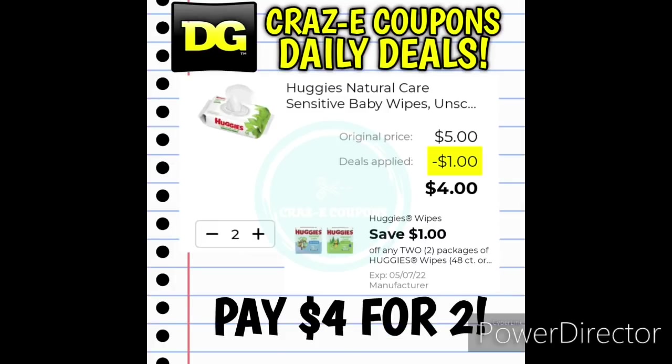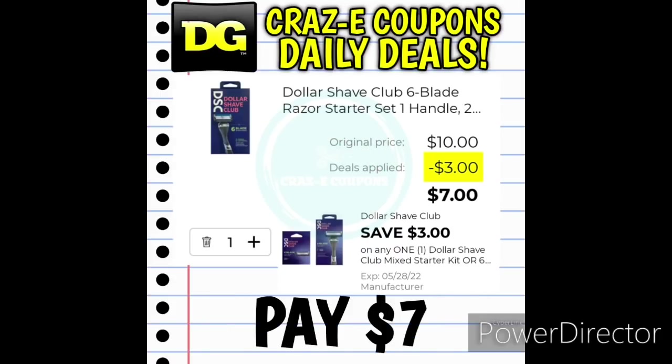We also received a $1 off two digital coupon for the Huggies Wipes. Pick up two at $5 — after the coupon, you'll pay $4 for two. Moving on into personal care items, we received a $3 off one digital coupon for the Dollar Shave Club starter kits. Those are priced at $10 — after the coupon, you'll pay $7.